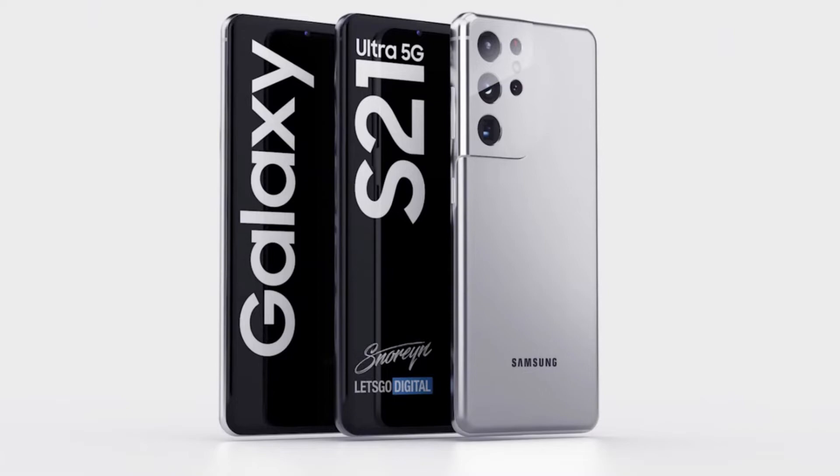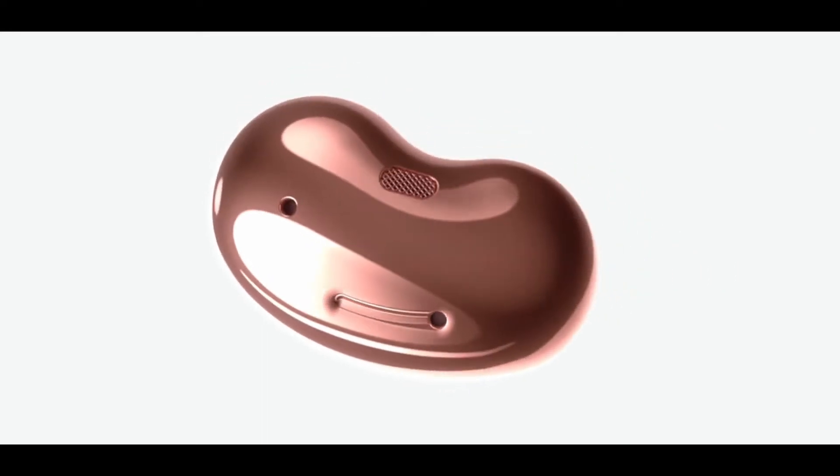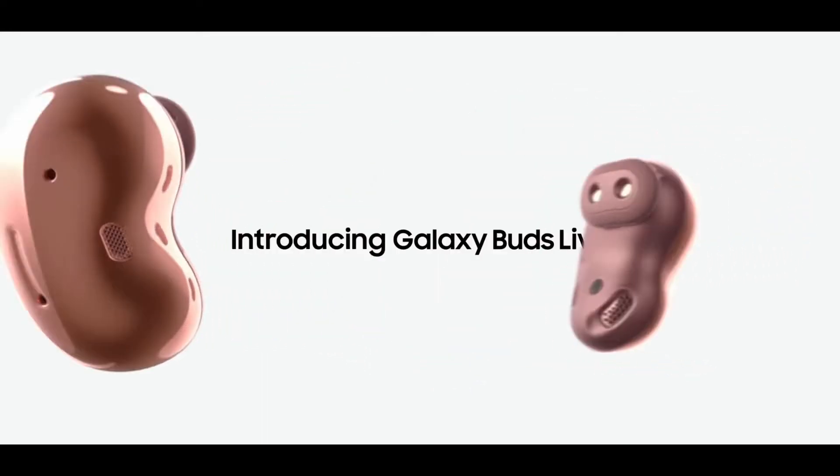Alongside the Galaxy S21 Ultra, we also expect the Galaxy Buds Pro to release alongside these devices. Today we have a massive leak that comes from Phone Arena, which basically confirms all the specs of the Galaxy Buds Pro.